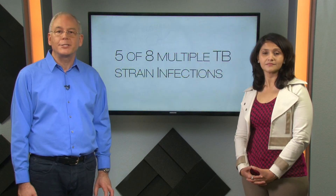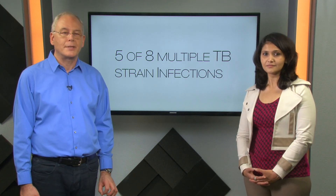Kay et al. studied TB sequences obtained from 18th century mummified human remains excavated from a Dominican church in Hungary. They found that five of the eight individuals showed infections with multiple TB strains.